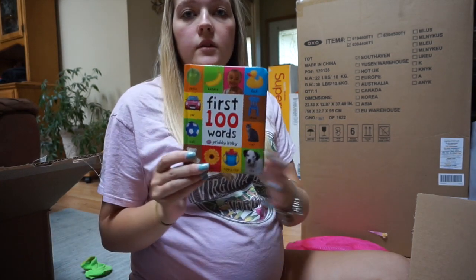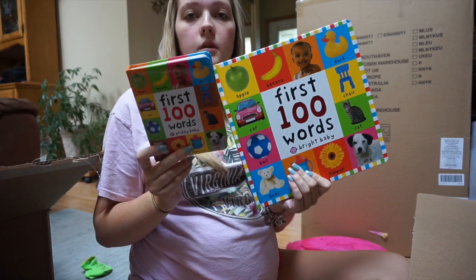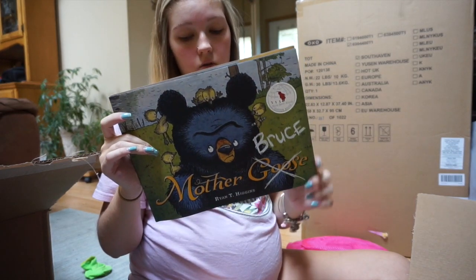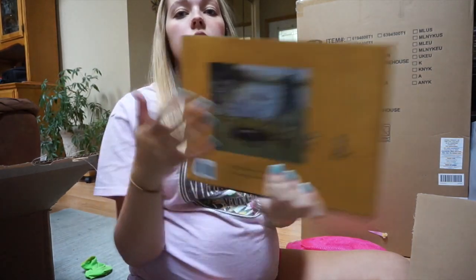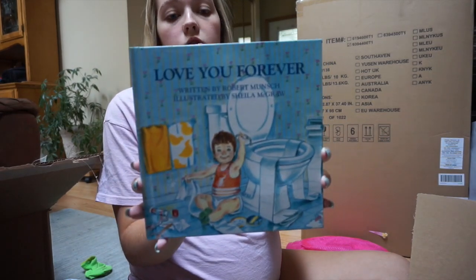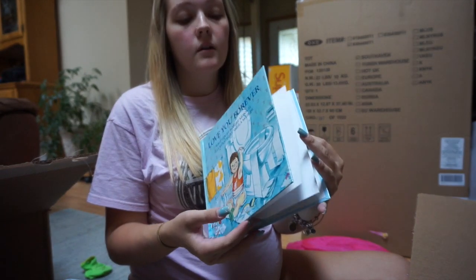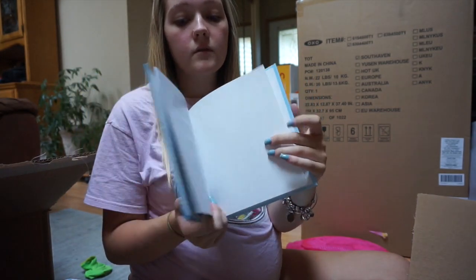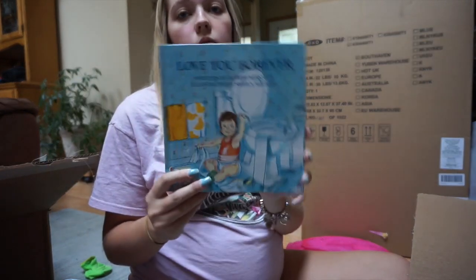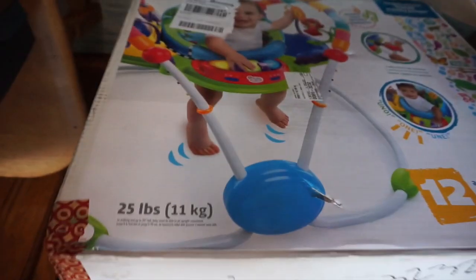Some of the next things we got are books. We got the First Hundred Words book in a small and a large version — the small one will go in the diaper bag when he gets older. We also got a book my mom's friend recommended; her kids loved it and it looks cute with little duckies on the back. The one book I specifically put on the registry is one my mom and I always read when I was little — it seriously makes me cry, but I absolutely loved it and it'll be one of the first books I read him.